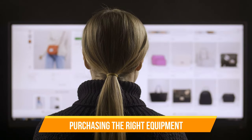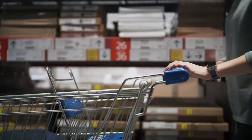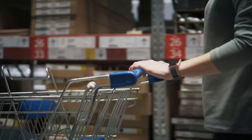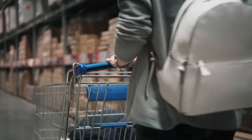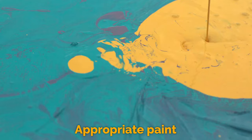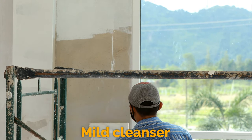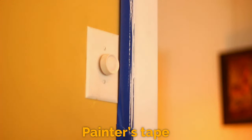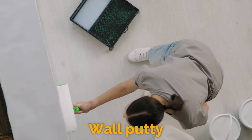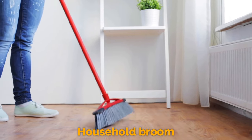The first step in painting a room correctly is buying the right equipment. You need far more than paint and brushes. Here is a list of what you will need from the hardware or home improvement store. This step takes about 15 to 20 minutes, not counting drive time. You will need: appropriate paint, brushes, rollers, mild cleanser, cleaning cloths, primer, drop cloths, painter's tape, trays, wall putty, sandpaper, putty knife, household broom, and a ladder.